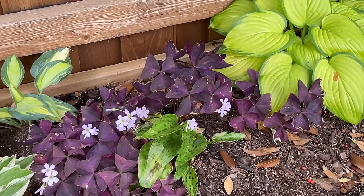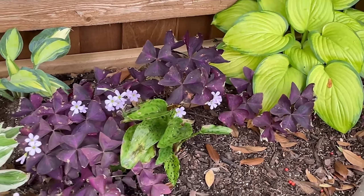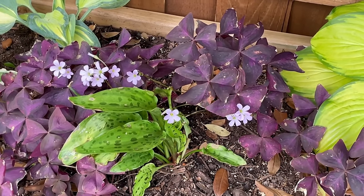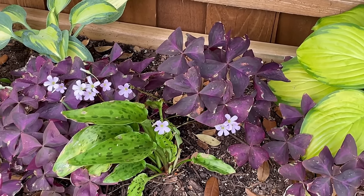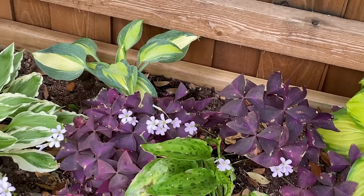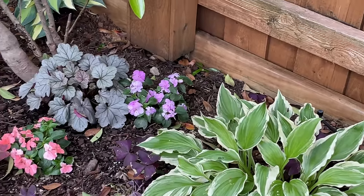That is a false hosta that I carried on airplanes, believe it or not, from my friend Gail — but I had to cut it because it was damaged. It seems to be doing okay. I'm not expecting a lot from it this season. I cut it back to let its roots get established before it starts trying to perform.